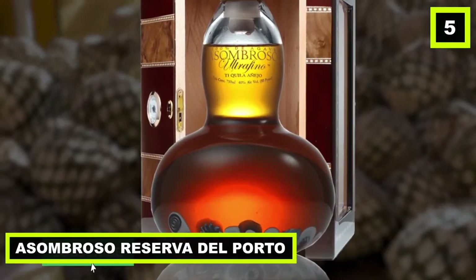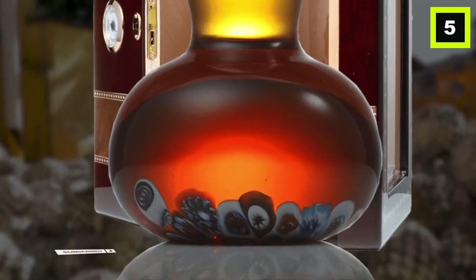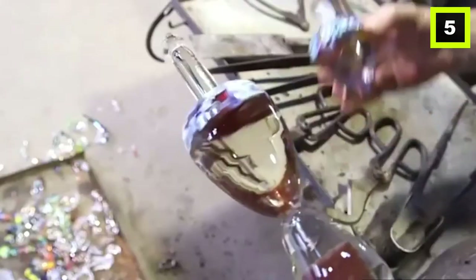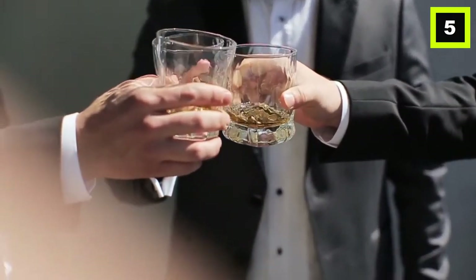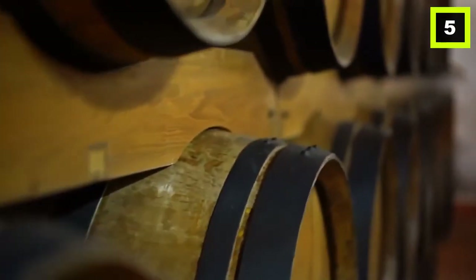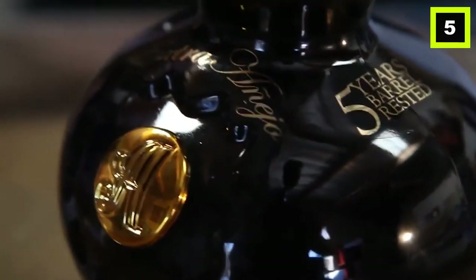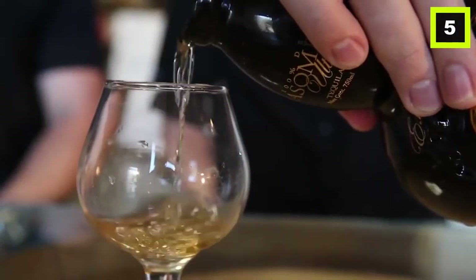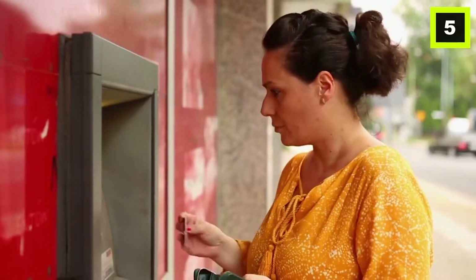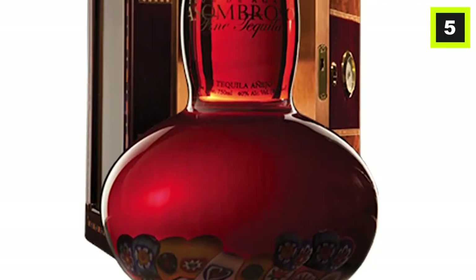Number 5: Asombroso Reserva del Porto. If you're more of a sweet tooth, then this tequila is for you. Ricardo Gamora aged this alcohol for five years in French oak barrels. Because the barrels were previously used for storing port wine, there was a small amount of sugar in them which gives this tequila its classic sweet flavor. Gamora said he will never make changes to his recipe and will carry it with him to his grave. One bottle costs $1,400.